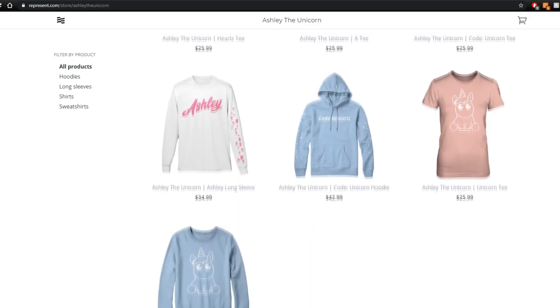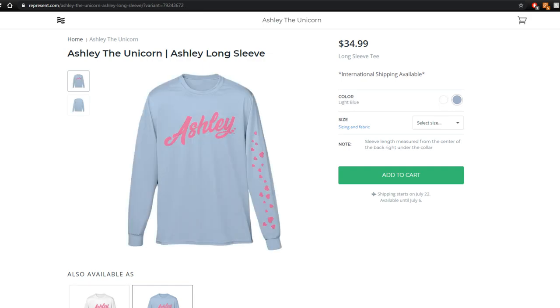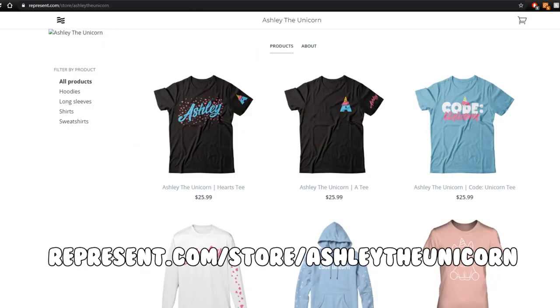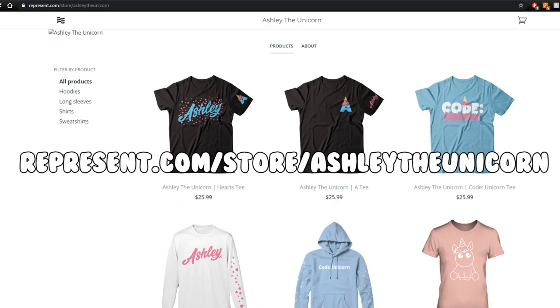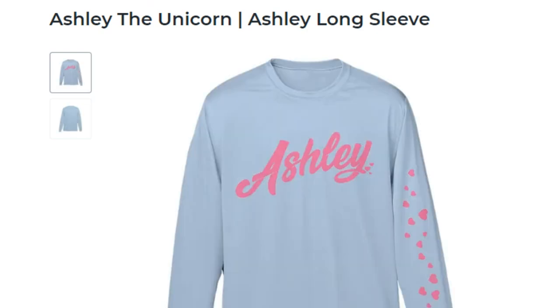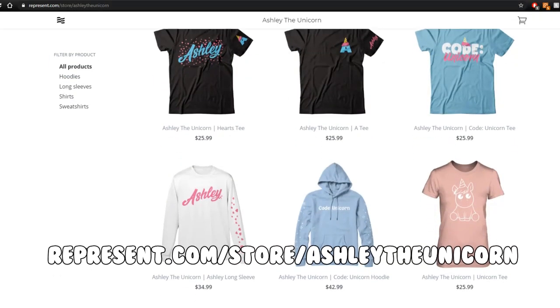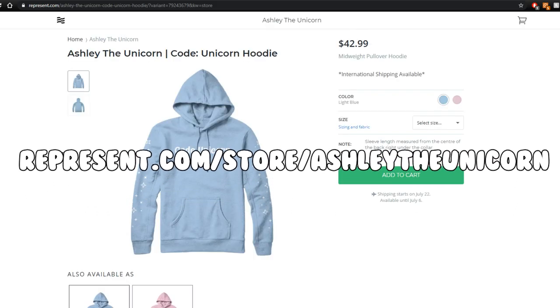Did someone say new merch? Yup, that's right. We have some new merch. If you guys want to check it out, the link is down in the description below. Head on over to represent.com/store/ashleytheunicorn to shop all the new merch. We have so many different designs and colors — I can't wait for you guys to get your own. So make sure you go check it out and let me know what you guys think. I hope you enjoy them.